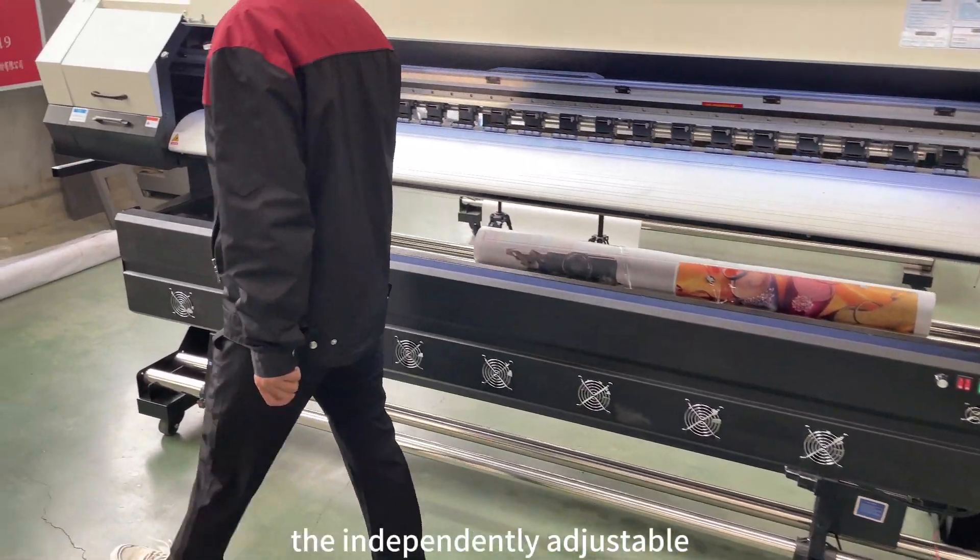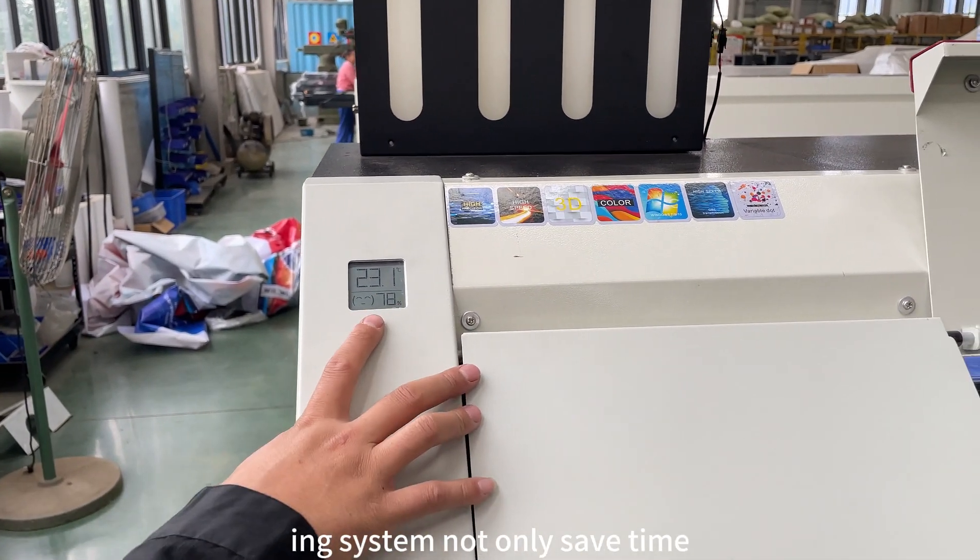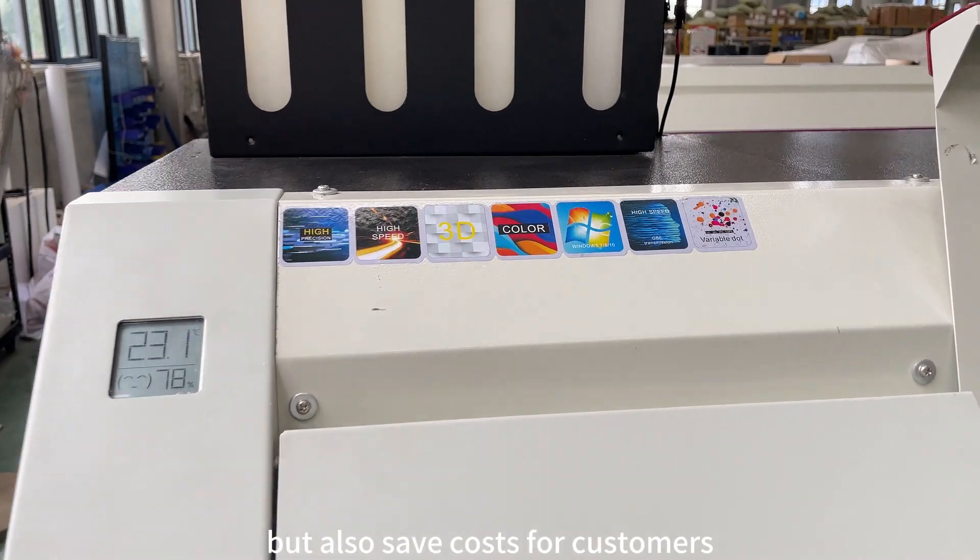The independently adjustable pressure roller and automatic winding ink system not only save time, but also save costs for customers.